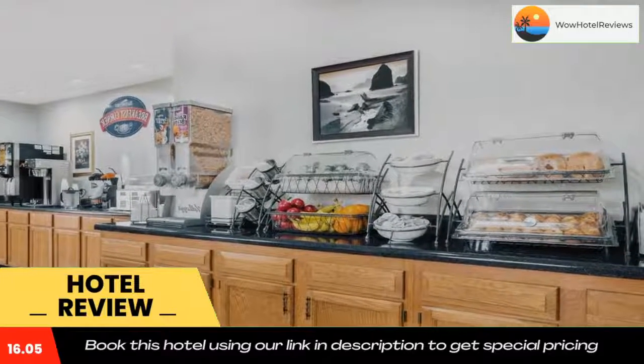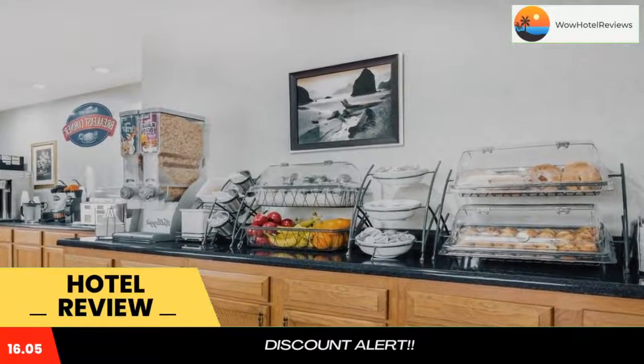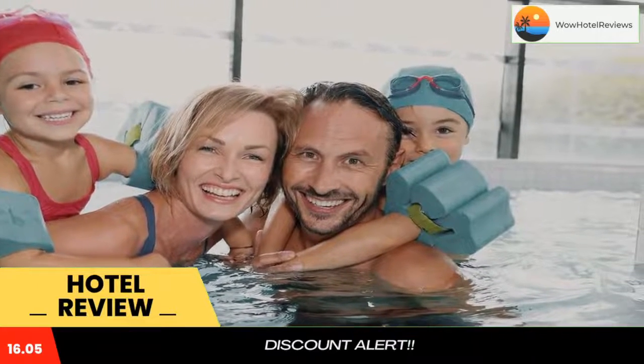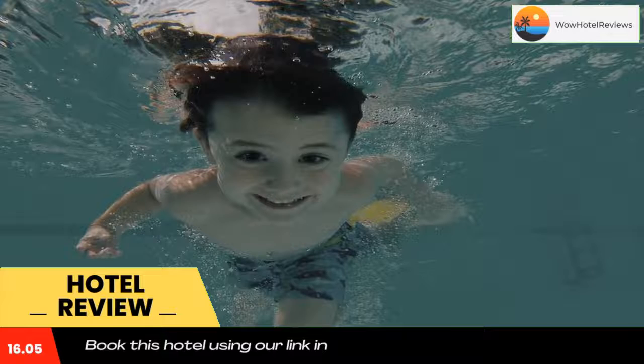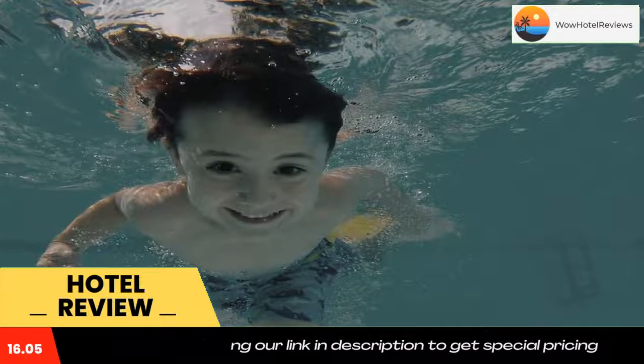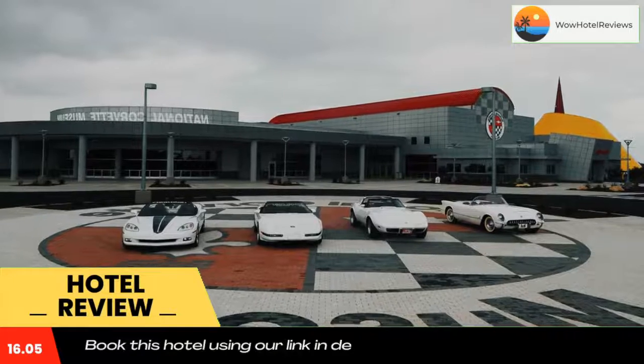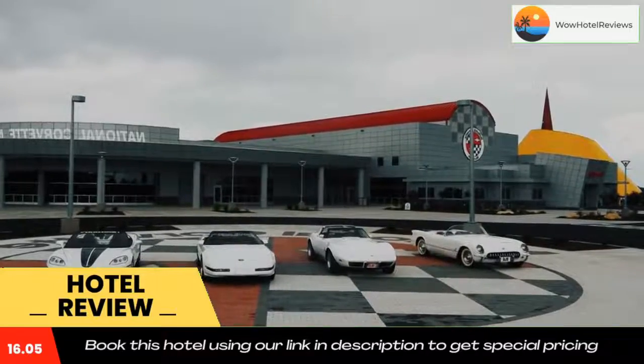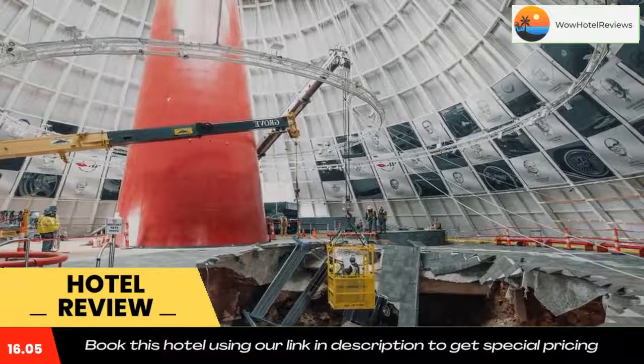Bowling Green's Baymont by Wyndham offers a free daily newspaper and free coffee in the lobby. Fax and photocopying services are also available. The National Corvette Museum is a five-minute drive from the Bowling Green Baymont. The Kentucky Downs race course is 20 miles away, while Mammoth Cave National Park is 34 miles from the property.